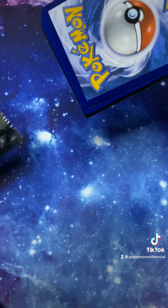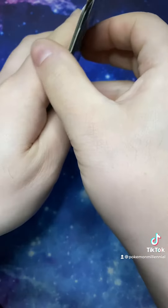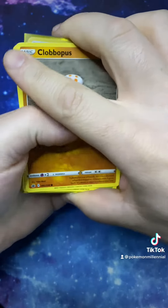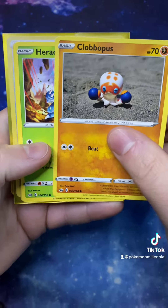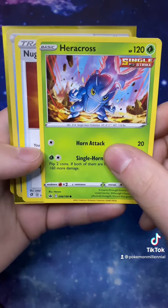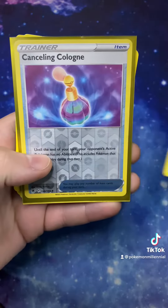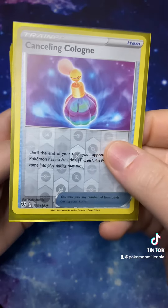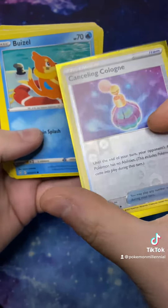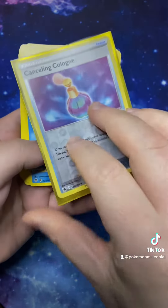Okay, so they say Pokemon on the back, so that's a good start. Alright, so we've got a Clobopus and a Heracross — they're from Chilling Rain. We've got a Nugget Trainer, it's a Rebel Clash. Cancelling Cologne, Reverse Hollow, and that's from Astral Radiance, but it's in a Lost Origin sleeve.